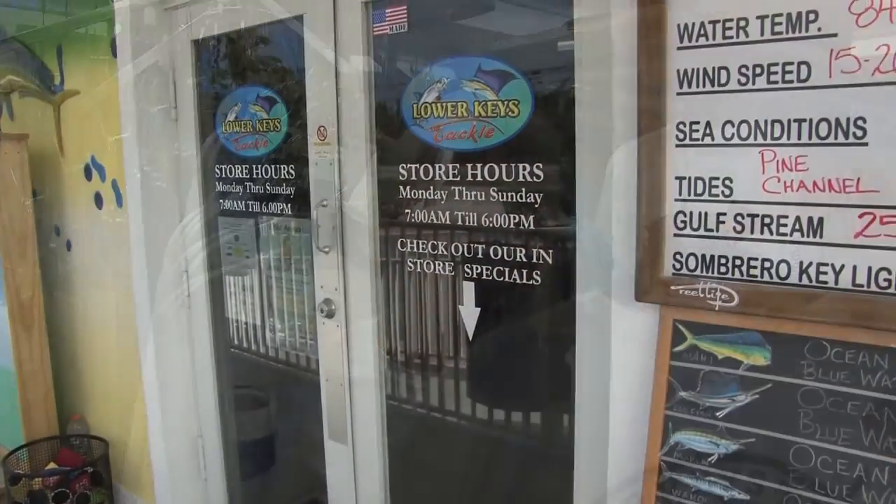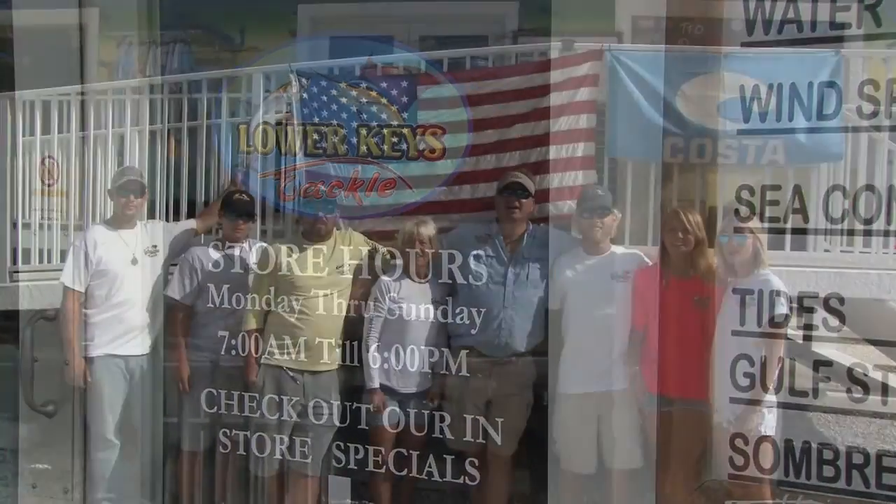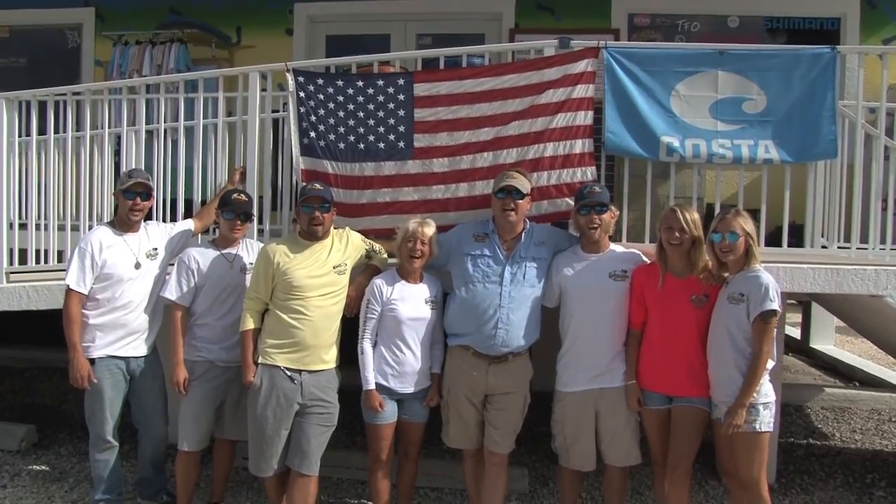We look forward to seeing you. Come visit us at mile marker 29.7 on Big Pine Key. Come see us at Lower Keys Tackle. Yay!